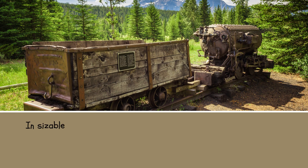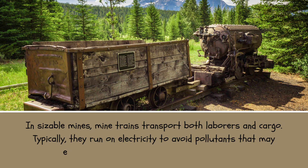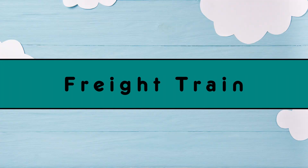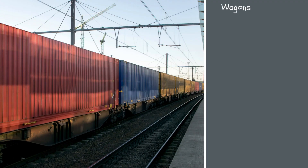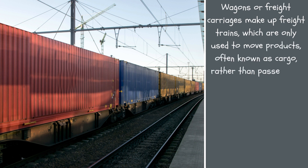In sizable mines, mine trains transport both laborers and cargo. Typically, they run on electricity to avoid pollutants that may endanger the health of subterranean workers. Wagons or freight carriages make up freight trains, which are only used to move products — often known as cargo — rather than passengers.